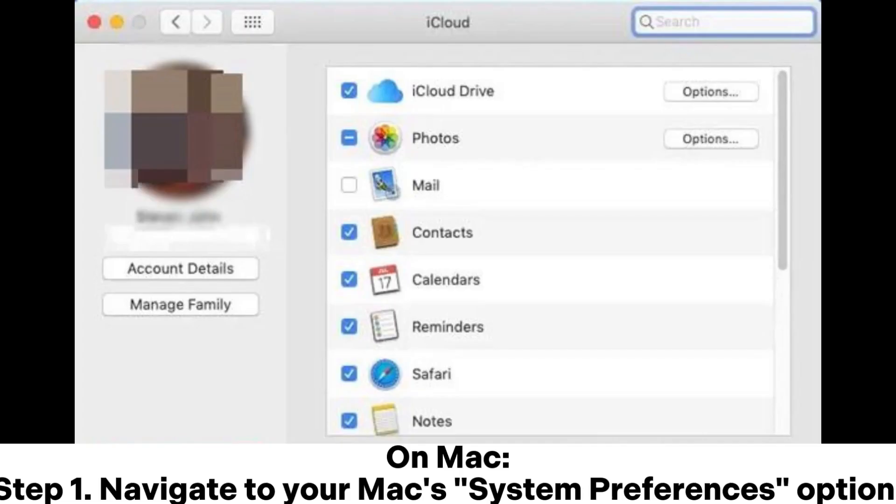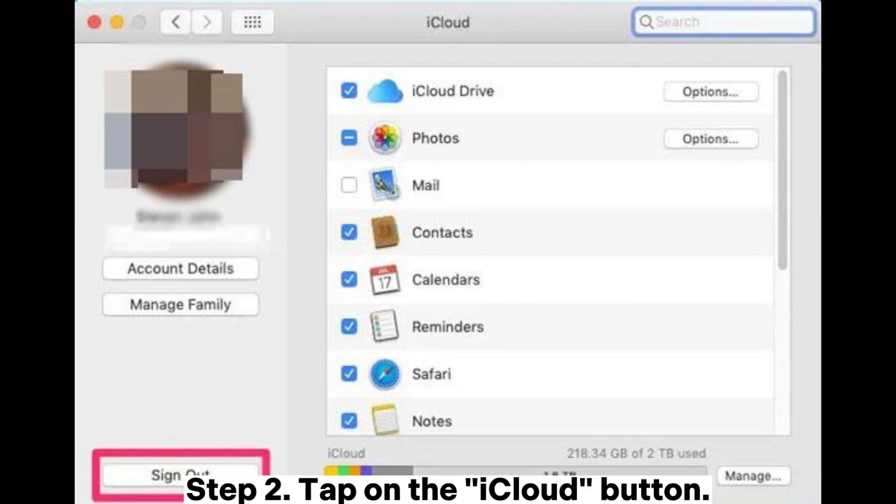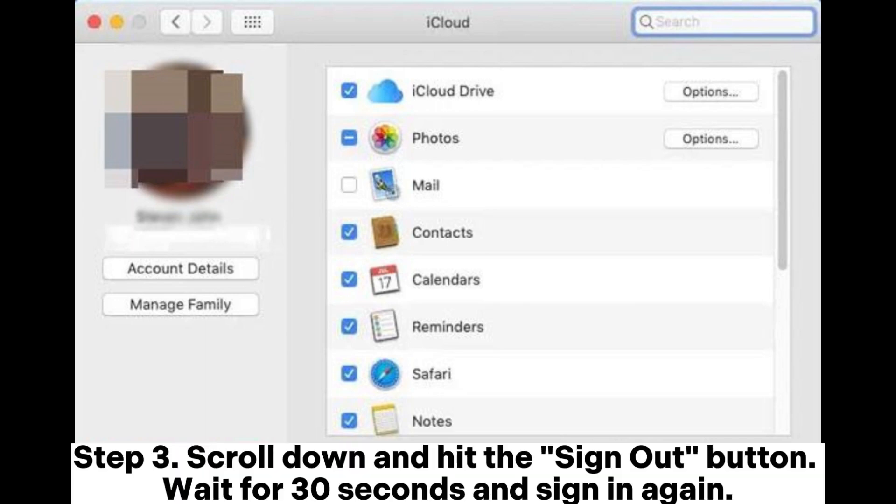On Mac, Step 1: Navigate to your Mac's System Preferences option. Step 2: Tap on the iCloud button. Step 3: Scroll down and hit the Sign Out button. Wait for 30 seconds and sign in again.